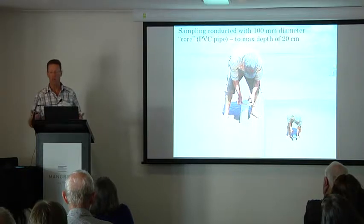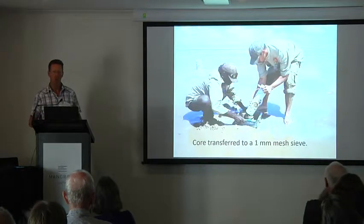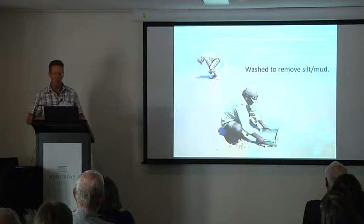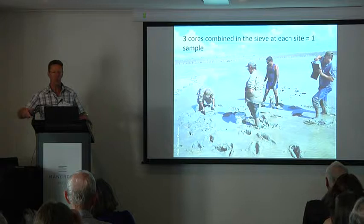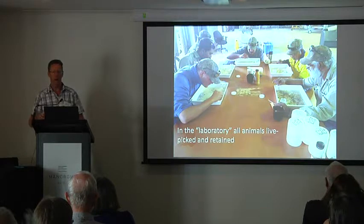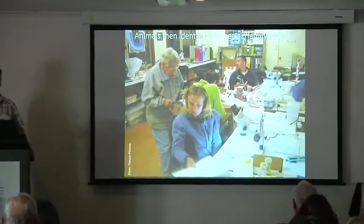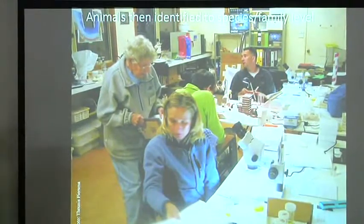The main method used throughout all surveys is a core — a 100-millimetre diameter core, basically a bit of drain water pipe, pushed into the sediment to a maximum of 20 centimetres. The core is retrieved, its contents put into a sieve, and washed to remove all fine silt and sediment, leaving the animals behind. At each location, we collect three cores from within a small area — within five or ten metres — combined into one sieve as one sample. The animals are then live-picked, taken back to the lab, and every evening scientists identify them to the lowest taxonomic level possible — some to species, some to family level, some to higher levels.